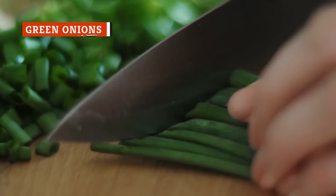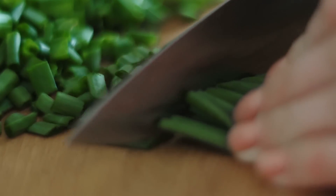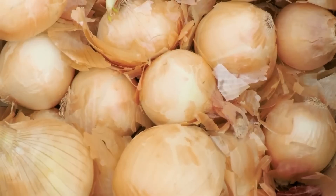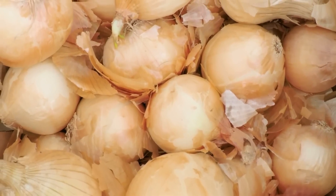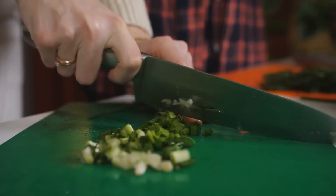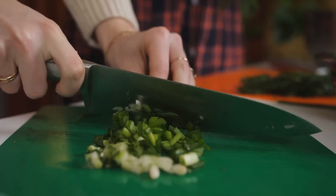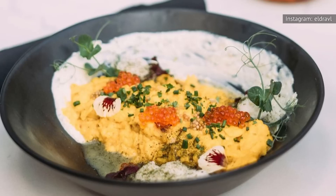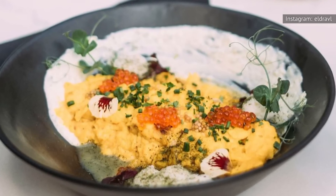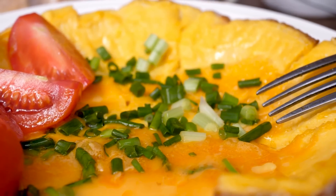Whether you call them scallions or green onions, these beauties go great with scrambled eggs. Though they're part of the onion family, green onions aren't packing nearly as strong an onion flavor when compared to their more bulbous cousins. What makes green onions such an ideal addition to scrambled eggs is that their flavor can change in subtle ways depending on how you use them. Chopped and sprinkled raw onto a plate of eggs, green onions maintain their slight onion flavor and even add a fresh crunch when compared to the soft scramble.